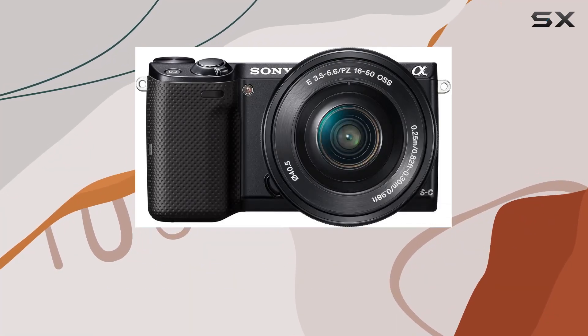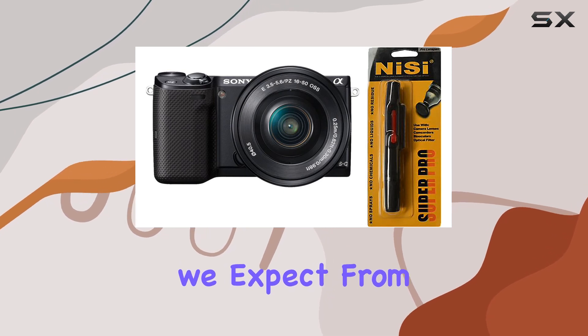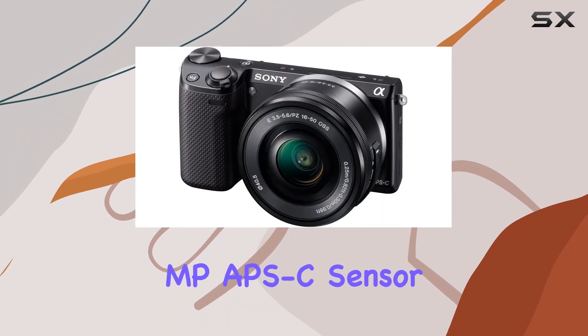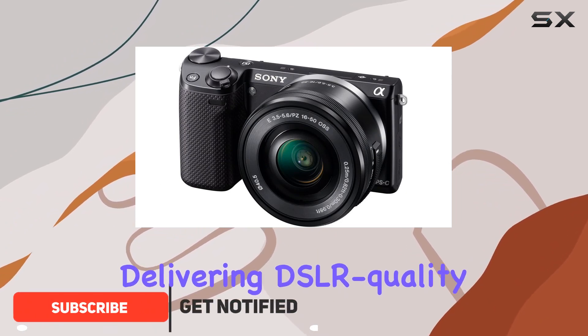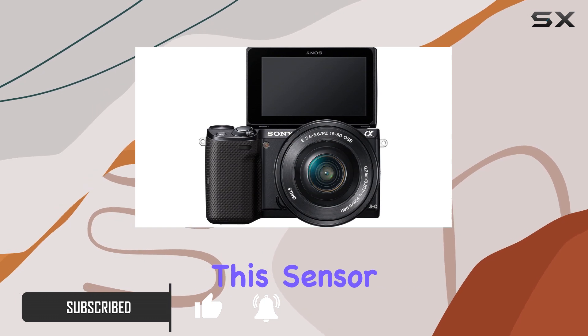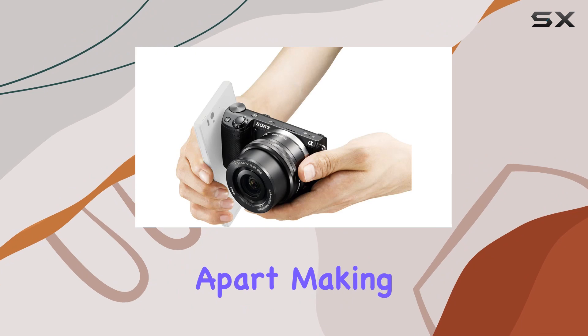Today, we dive into the Sony NEX5TL, a pocket-sized powerhouse that redefines what we expect from a compact digital camera. The 16.1MP APS-C sensor is a game-changer, delivering DSLR-quality photos with breathtaking detail and sensitivity. This sensor, typically found in full-sized alpha DSLRs, sets the NEX5TL apart.